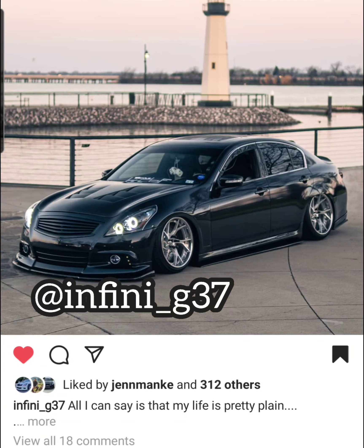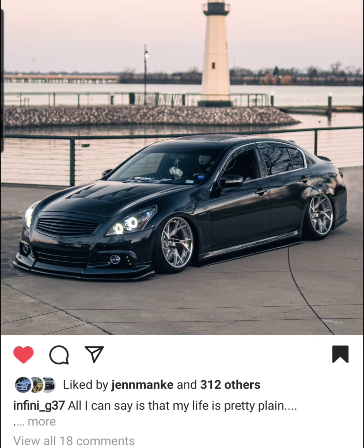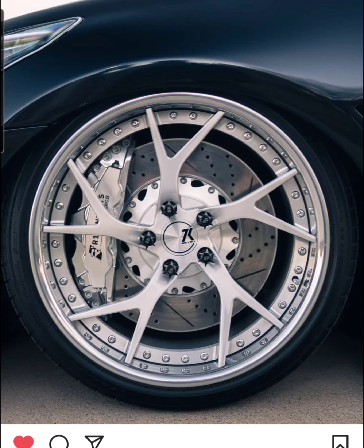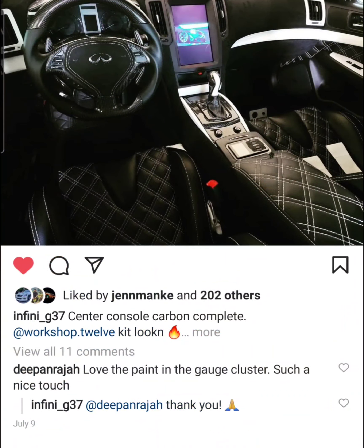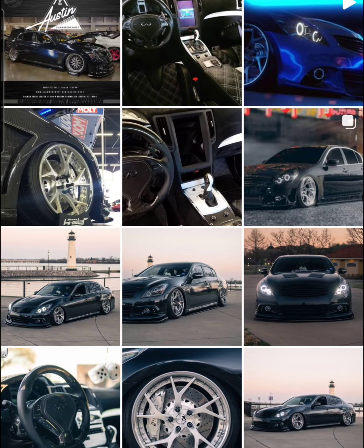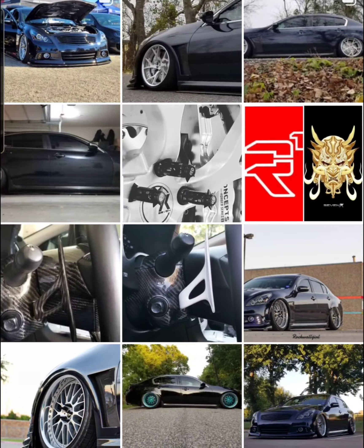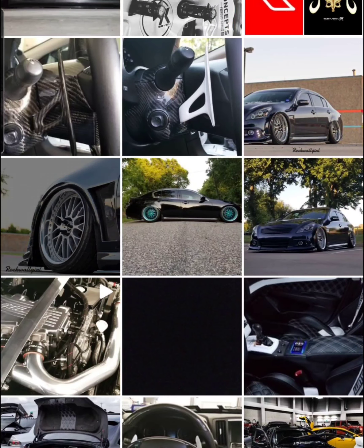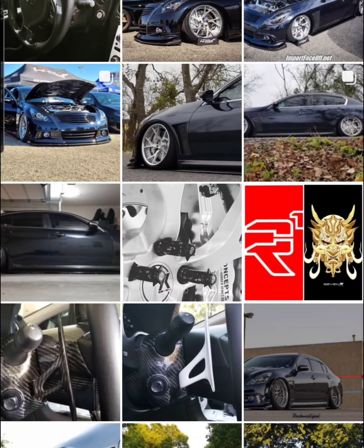Next up on the list I have Infini G37 Neville. He's in Dallas. Love his build as well — very clean, extremely clean. I love the wheels. These wheels are so sick. The R1 concept big brake kit. The interior, it looks like the Tesla screen but it's not — it's from Workshop 12, and they are putting together a new kit for the G37. Neville's car is just pristine, and not to mention it's show and go because he's also rocking the Stilling supercharger kit. Very nice job, I love everything about this car.